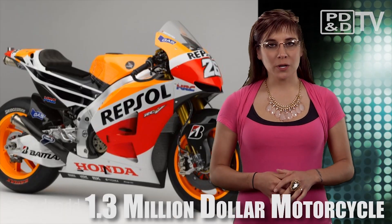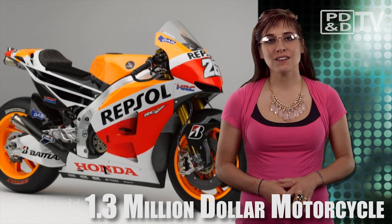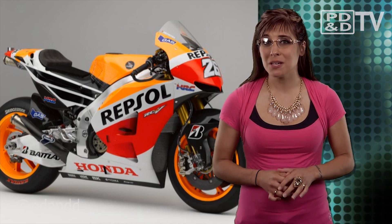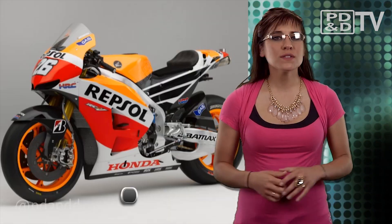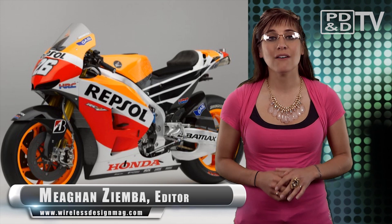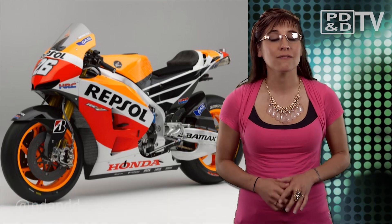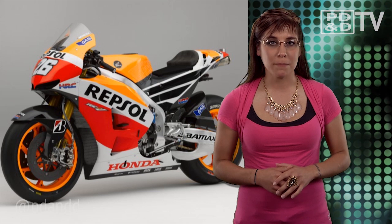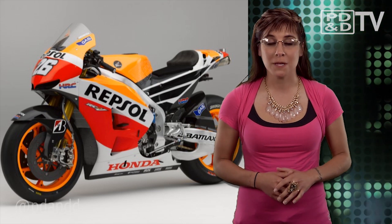Honda is set to unveil a new production model of motorcycles by the end of 2013, and they only cost $1.3 million each — chump change. The RC213V 1000cc V4 will have a level of power that will make it competitive in the 2014 FIM Road Racing World Championship Grand Prix MotoGP Class.